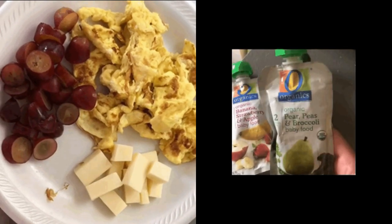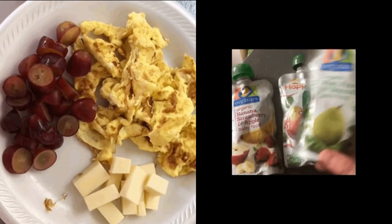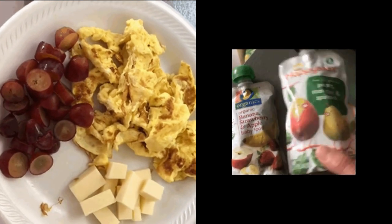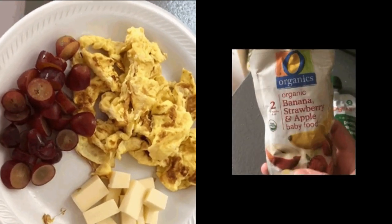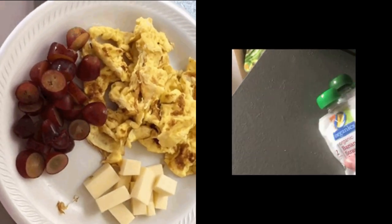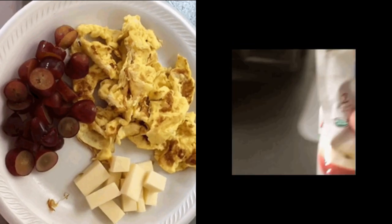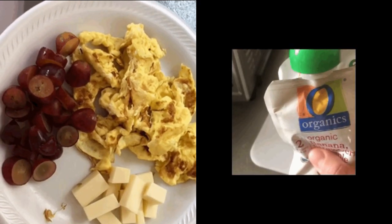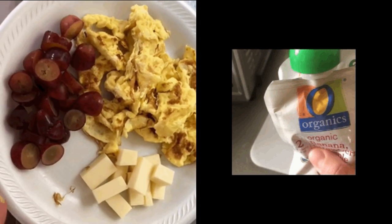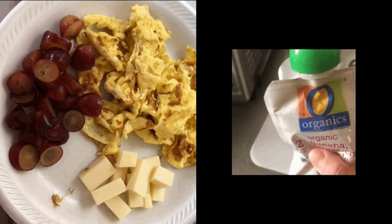Then I have grapes, scrambled eggs with cheese — this one is cheddar, and I've noticed she does like cheddar cheese. On the right-hand side I have pouches, but I only give her those in case of emergency — like if my mother-in-law is watching her and she's being picky, or she's giving me trouble and won't eat anything at all. That's my last resort. I try to buy them organic as much as possible, especially when they're on sale.